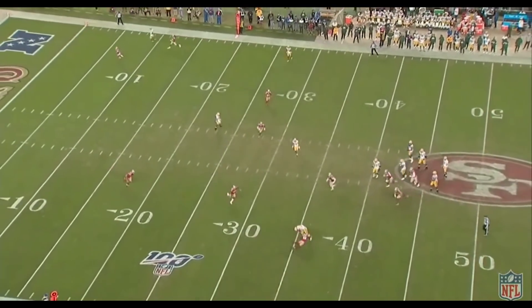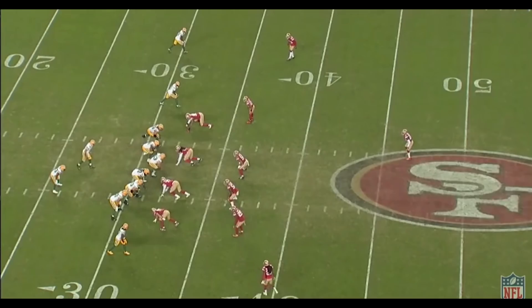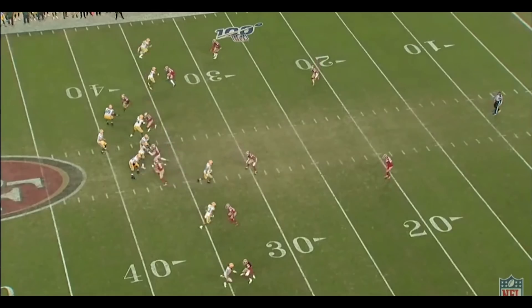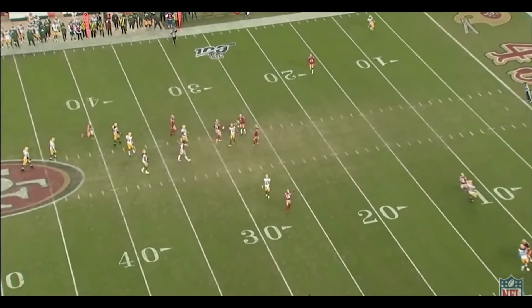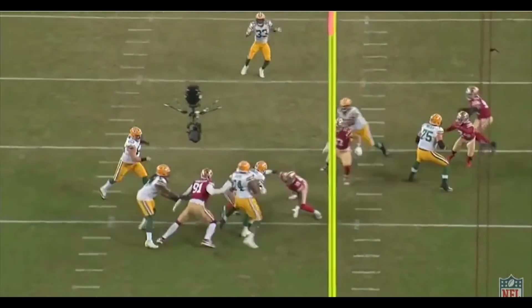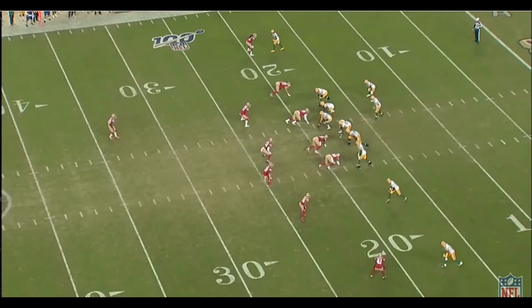Green Bay came into the game with the ninth highest scoring offense and a much improved defense. The 49ers, while an impressive 9-1, were still facing questions about their legitimacy as a top team. However, it didn't take long for the 49ers to show why they are one of the best teams in the NFC and why they must be included in the conversation for Super Bowl contention. From the first series of the game, San Francisco's defense was on full display.